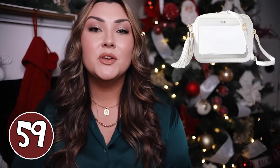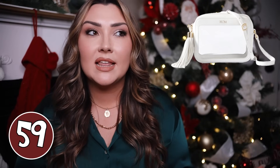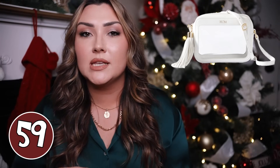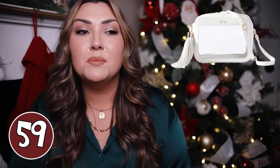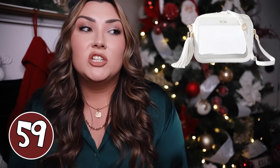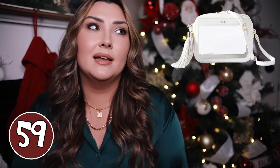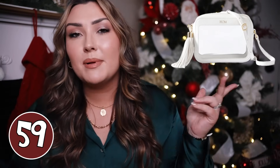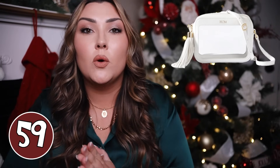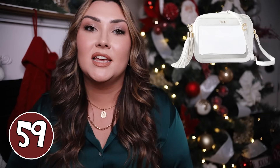If you know someone who is constantly going to concerts, sporting events, or festivals where they need a clear bag, this one is so pretty. I love that it's all white with white straps, but you can also get it in brown or black. You can add her monogram, which is just super personal and cute, and it's functional because with the clear bag policy you have to have a clear bag — so why not have one you're actually going to want to carry to every event.